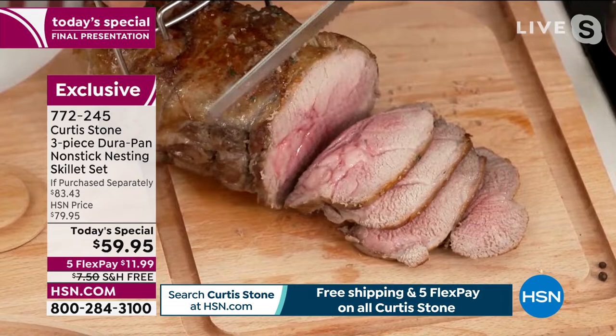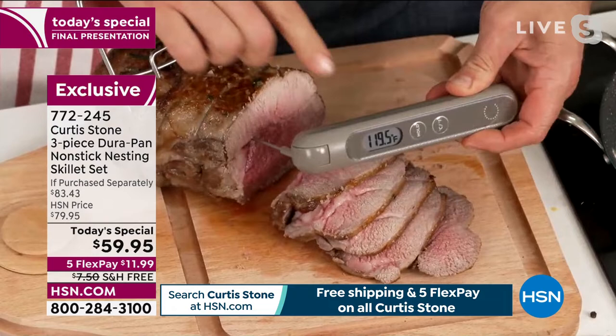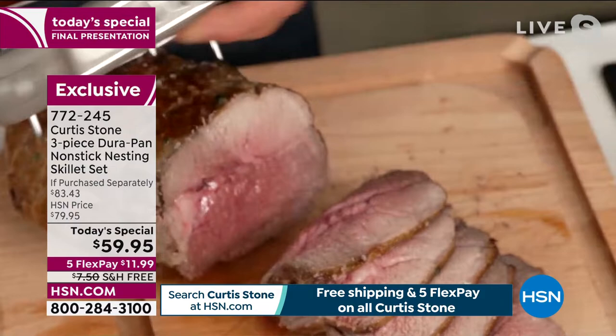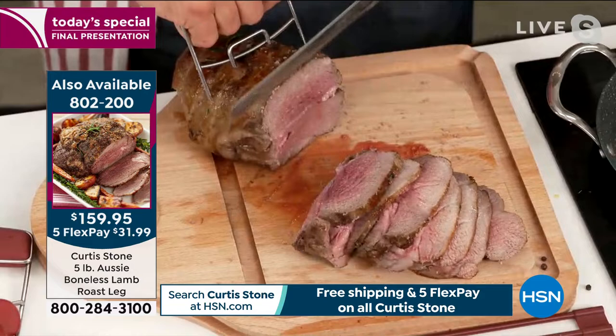What temperature do you cook your lamb to? I just checked it and poked the probe right into the centre. Medium rare is normally 120 or 125. I've taken this all the way up to 130 because I like lamb to be pink but not still chewy — more on the medium side. You can see how perfectly that is cooked and how easy. It's a boneless leg of lamb and just so simple to carve. Another wonderful product that we've got for everybody.